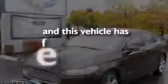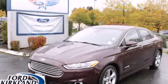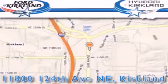This vehicle has fewer than 15,000 miles on the odometer. Contact us today and schedule your opportunity to see this vehicle in person. Ford and Hyundai of Kirkland is located at 11800 124th Northeast in Kirkland.